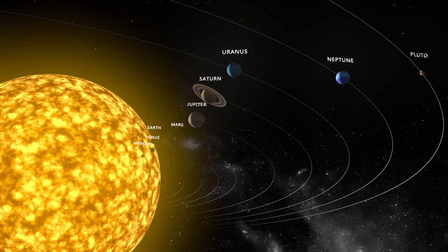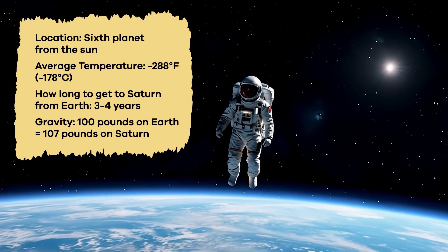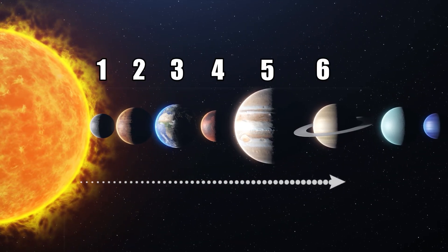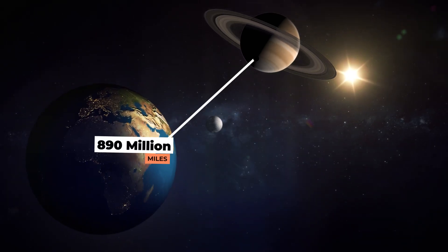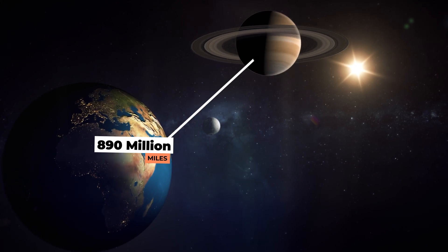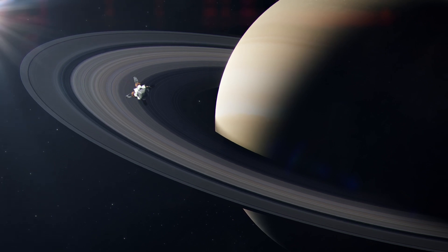Today we are learning about Saturn! We are sauntering across space to visit Saturn, the sixth planet from the Sun, named after the Roman god of agriculture. Saturn is about 890 million miles away from Earth — so far away that it takes light over an hour to travel from Saturn to our planet.